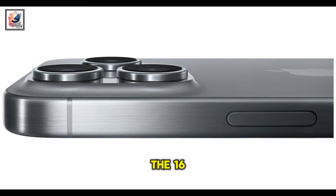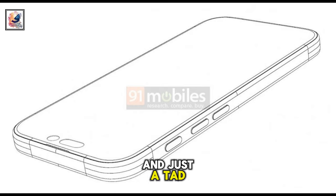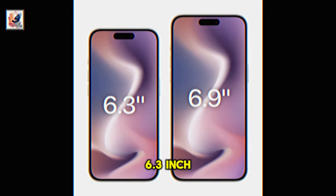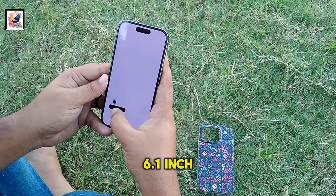The leak reports new dimensions — the iPhone 16 Pro will be slightly taller and just a tad wider too. The iPhone 16 Pro will launch with a 6.3-inch screen, up from last year's 6.1-inch panel.